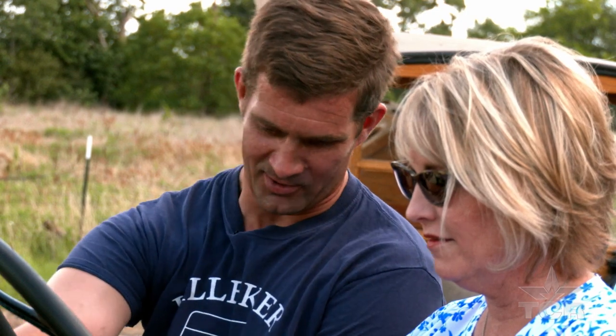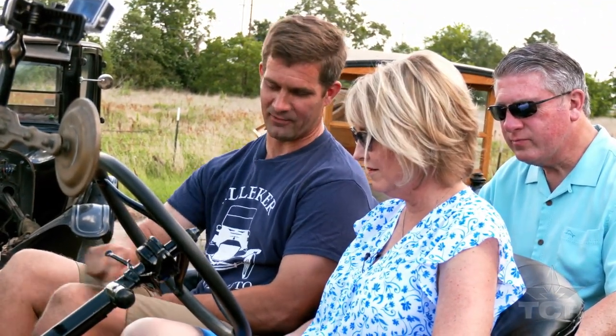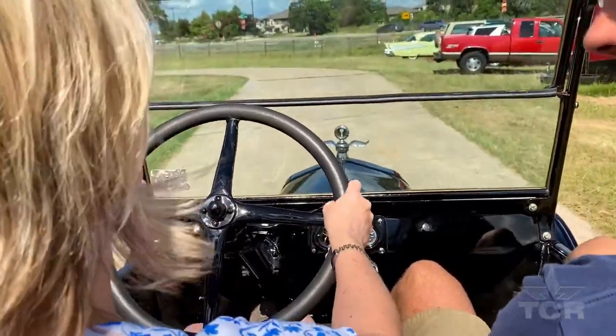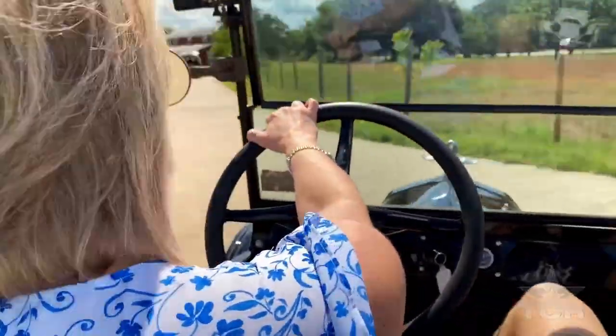All you're going to do is push the left pedal down when you want to go. When you want to stop, release the left one and push the right one. Otherwise we're taking off. I was driving a Model T as soon as I could reach the pedals — I actually drove a Model T before a regular car, because the pedals are so much closer to the driver.